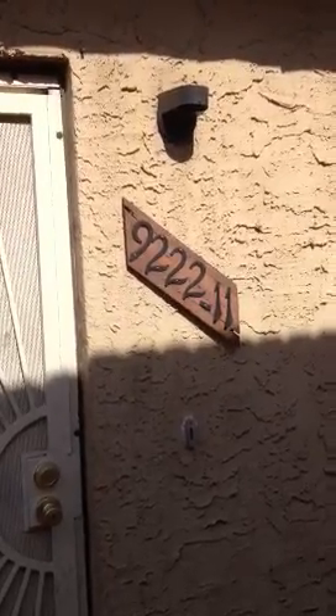I'm at 9222 North 35th Ave, unit number 11 in Phoenix, Arizona, 85051.